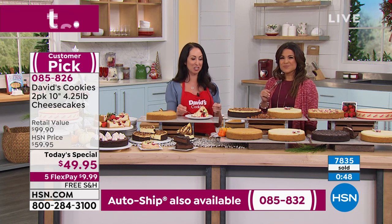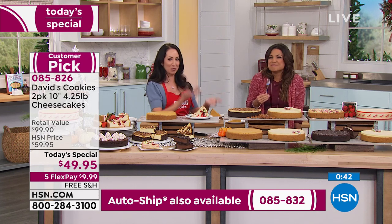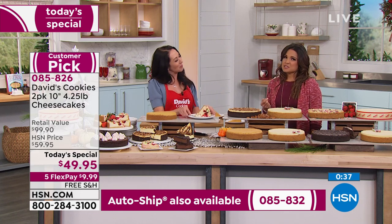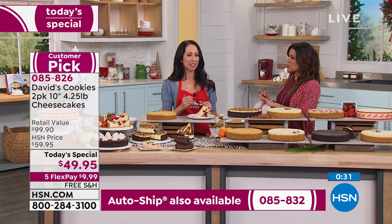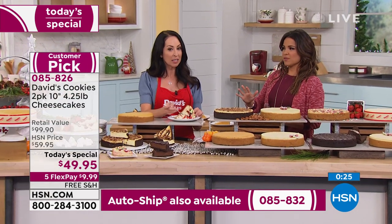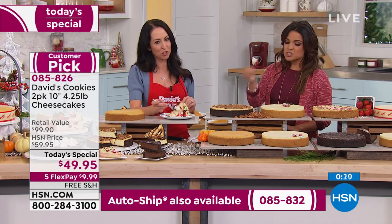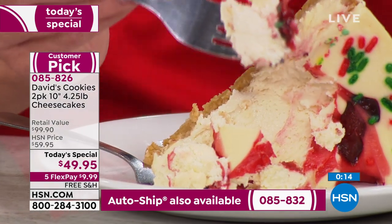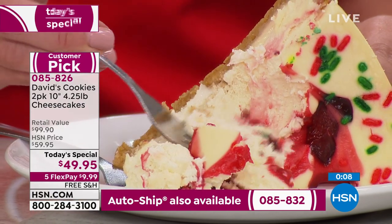Maybe it's time for a pumpkin cheesecake. Who has time during the holidays to be baking fresh all the time? And cheesecake is not an easy thing to make yourself. When you go out to the stores, how do you know it's actually fresh like these are? If you were to purchase just one of these on the David's Cookies website, it is $49.95. So we're giving you two today — you really can't beat the value.